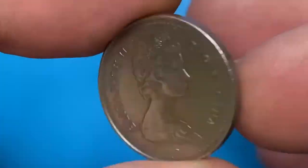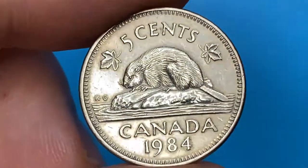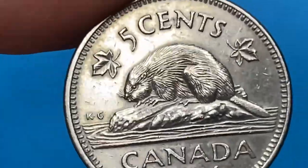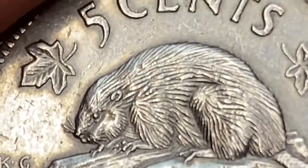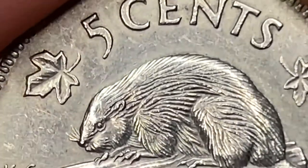On the reverse, we see this very cute beaver, which appeared in the heraldic bearings of Quebec City and Montreal, and even marked Canada's first postage stamp. The beaver coin design was created by artist G.E. Kruger Gray and was first used in 1937. Device elements are sharply detailed here as well, with just some very light wear visible on the tail part under close inspection.